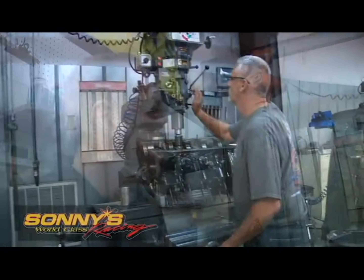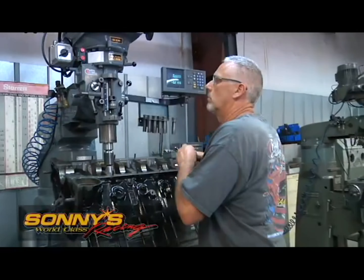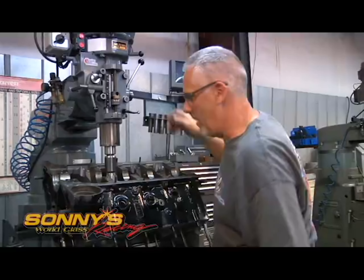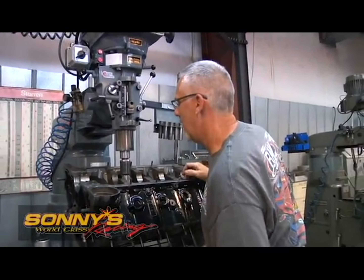This is Herb. He does all the block machine work — honing, assembly, disassembly — and pretty much can do a bunch of things around the shop. He's clearancing the block for a lot of clearance right now. He's been here eight years.